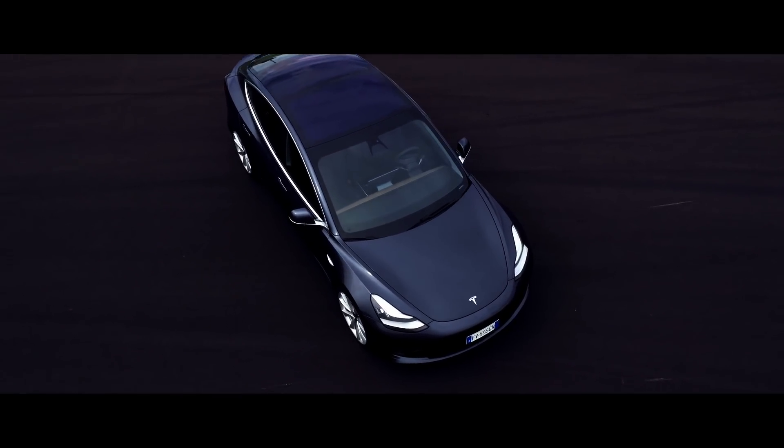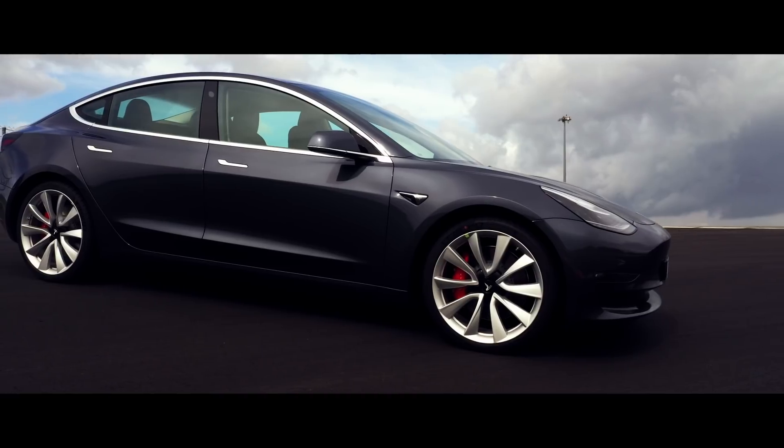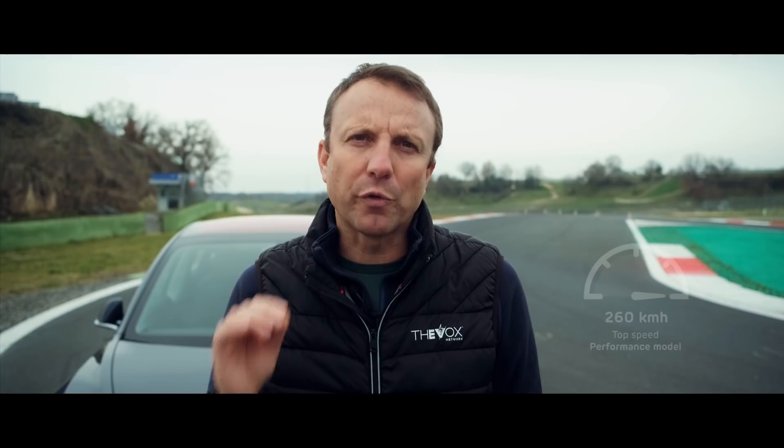Our test car is a top-of-the-line Model 3 dual-motor long-range, which means an electric motor for each axle, plus the long-range 75 kWh lithium-ion battery pack. The hardware is mostly the same in all-wheel-drive Model 3s, but you can buy an even more expensive Model 3, the dual-motor performance, quickly identifiable by its carbon fiber spoiler, where the motors have been upgraded via software to a combined 450 horsepower, 340 kW, and the inverters have been definitely beeped up.